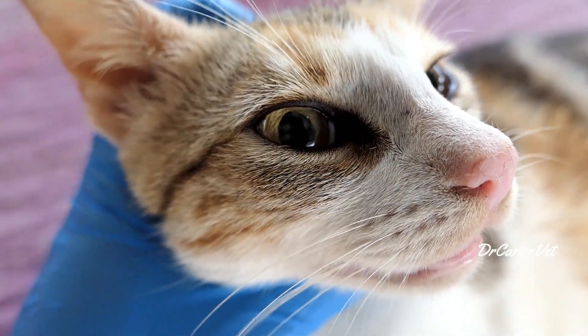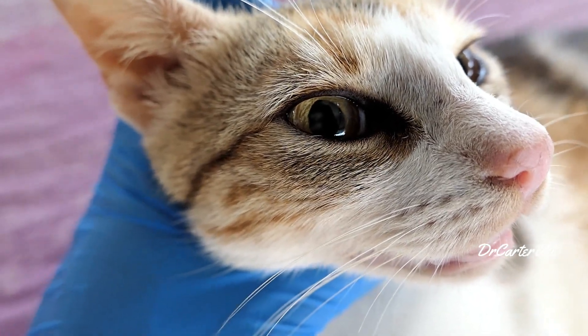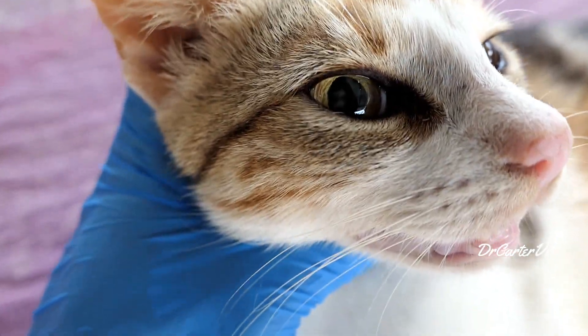If you live in the tropics, have you seen this in your cat before or in someone else's cat? Let us know in the comments.